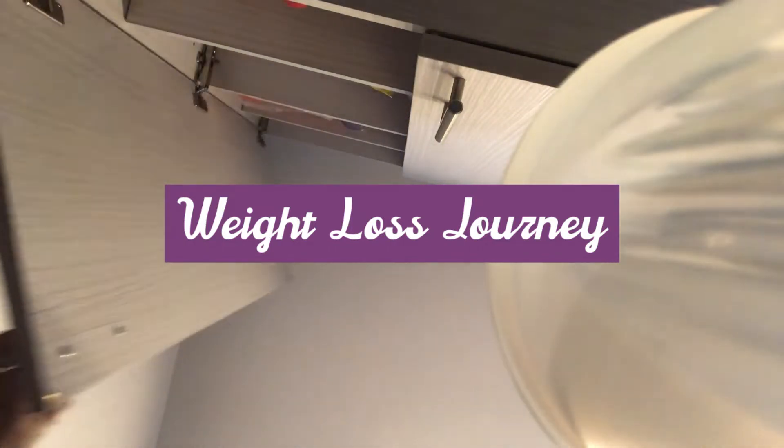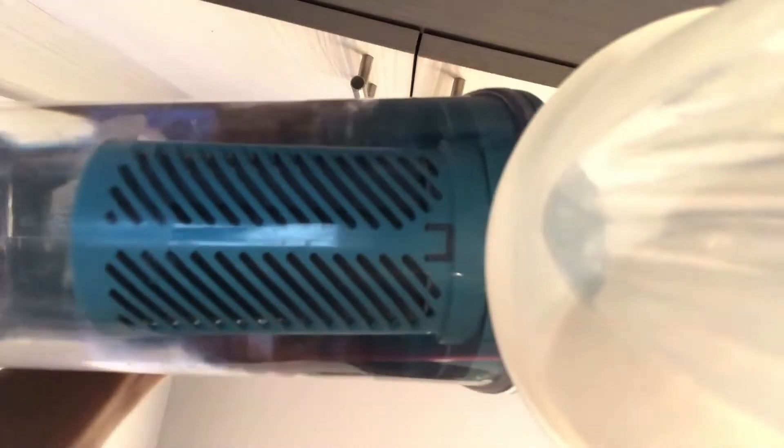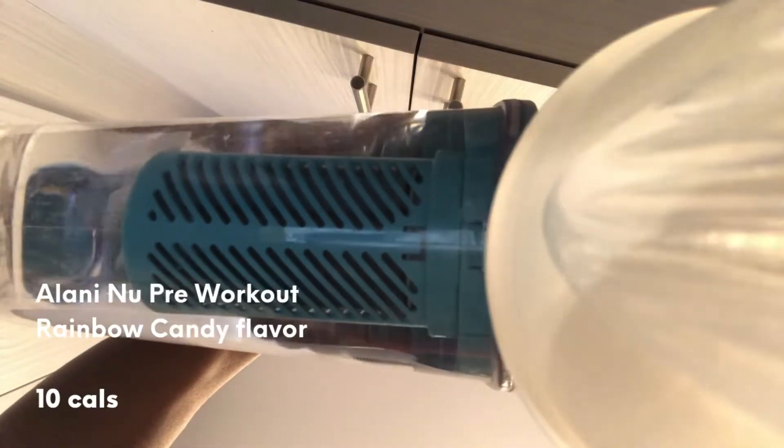Hi you all and welcome back to another video. Today I'm going to be walking you all through a day in my weight loss journey — actually a few days.